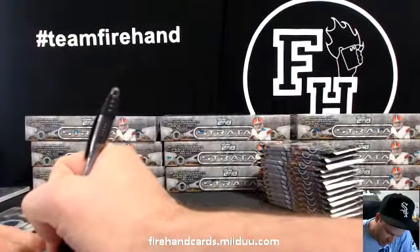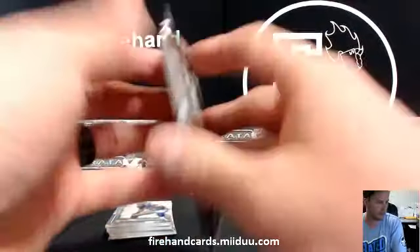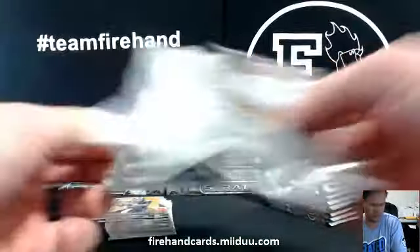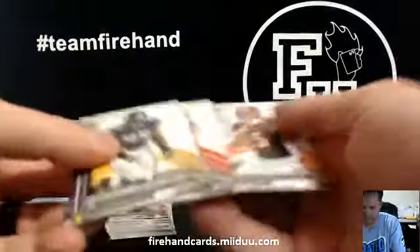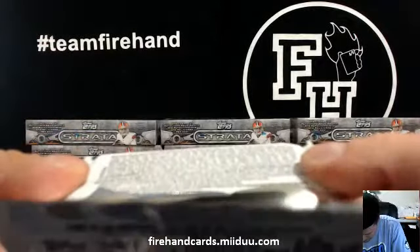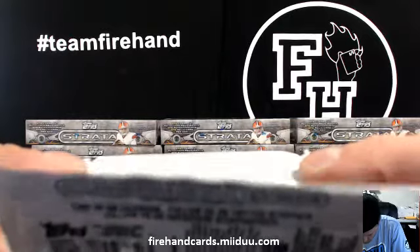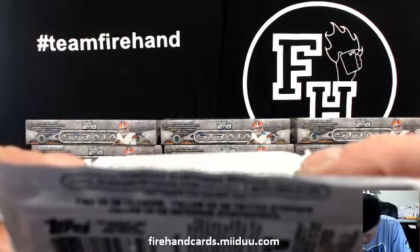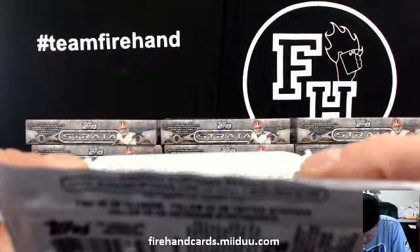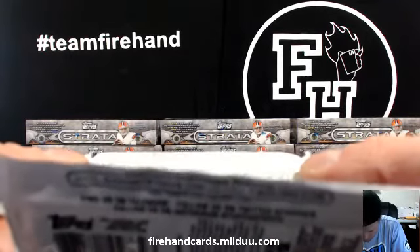That's number two. Anybody know what Ruby's number two? Let me know. Ruby 101. Let's look on the back of the pack. Strata — what is that called? Clear cut auto. Ruby 1484. Strata Signature ruby patch, 807. The rivet patch is the one that opens. Out of 25, there you go. Ruby out of 25.